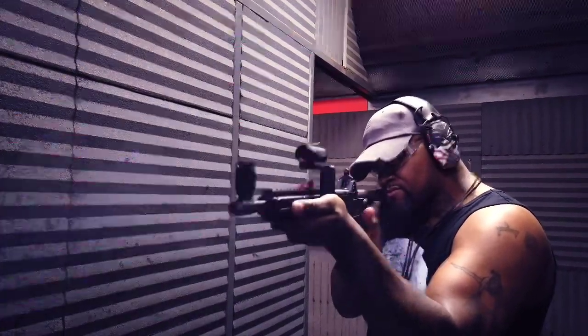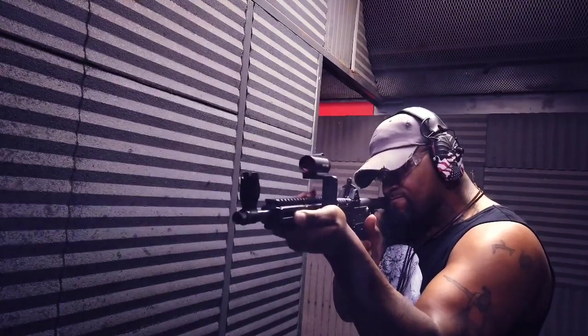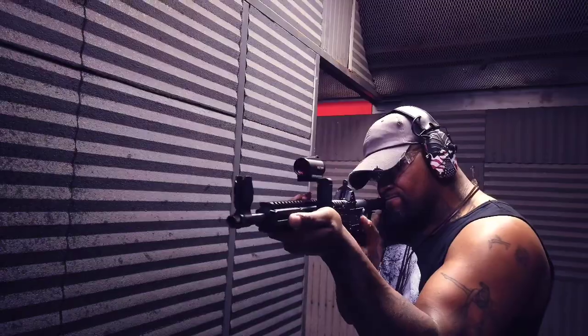This thing is absolutely sick. I think this makes a great backpack gun, vehicle gun, or again, if you're working in security, something that you can break out if needed to get a little bit more range.